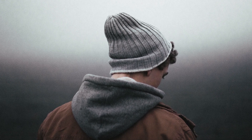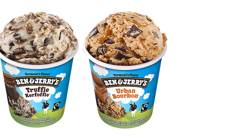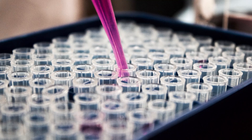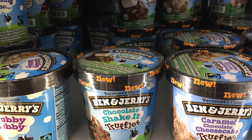Ben and Jerry's is known for all their creative names and flavors — Oat of This World, Truffle Kerfuffle, Urban Bourbon. A craft teacher must possess some creativity, and a lab technician must possess some science knowledge. It sounds like a good pairing to create some of these crazy ice cream flavors.